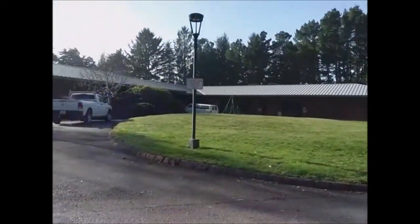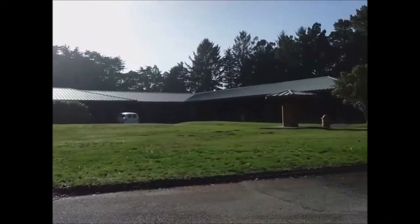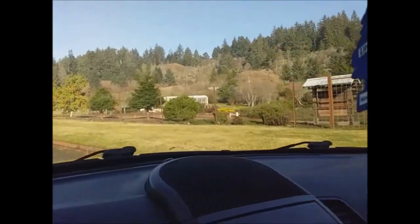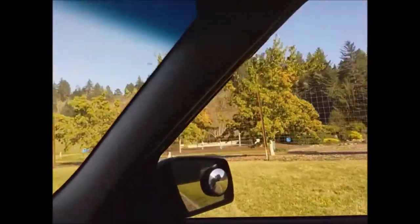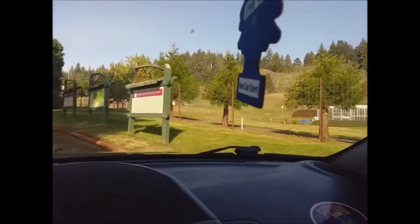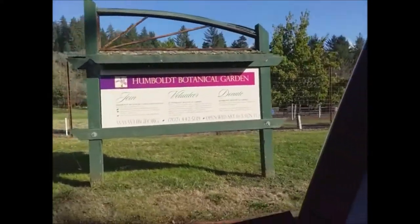So here we are — creative arts. Looking pretty quiet these days. And then up here is natural sciences and the gardens. It's really pretty. They've done all kinds of work up here since I left; it did not used to look like this. Botanical gardens — that's what these are. You can join, volunteer, and donate.